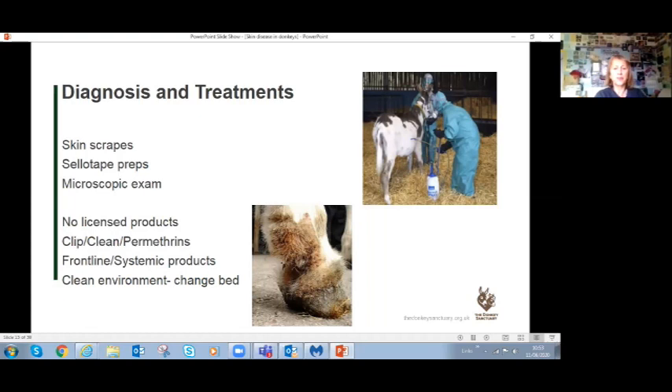There's no licensed product for mites in donkeys, so you'll be using products off-label. Clipping and cleaning affected lower limbs is helpful. Frontline (fipronil), licensed for dogs, is a good product for mites. Staff treating large numbers of animals must wear full PPE when spraying topical treatments. In severe cases, you may need to change the bedding entirely if the straw is heavily infected. Working with your vet over several weeks to find what works is usually necessary.